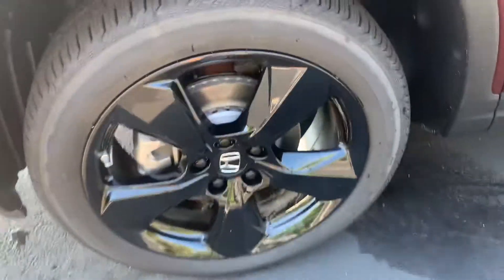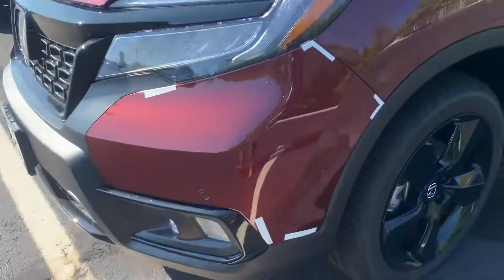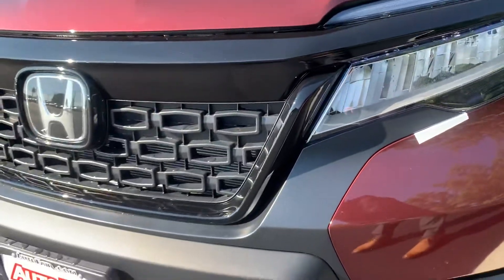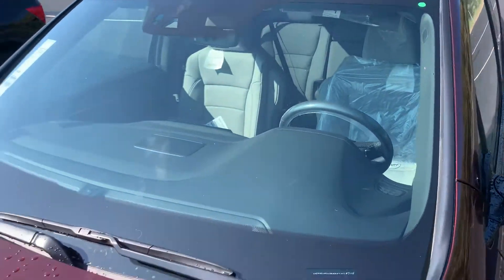You're going to have your black alloy wheels that look super good on the Elite here. You've got your fog lights and full LED light setup in the front. You've got all your sensors and sonar built into the grille, as well as your Honda Sensing built into the top of the windshield there at the triangle.